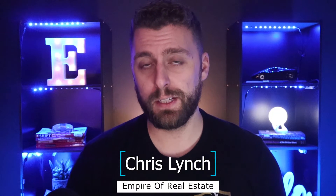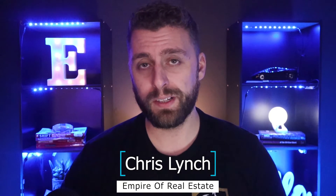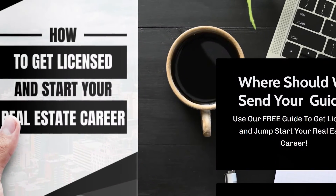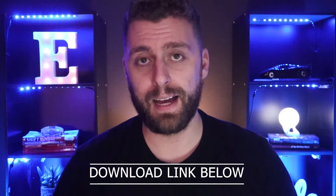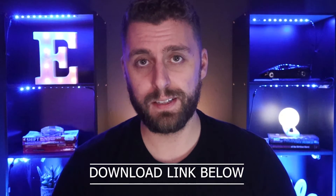My name is Chris with the Empire Real Estate YouTube channel. On this channel, we talk about real estate, personal finance, and entrepreneurship. Before we dive into the video, I want to give you my free 'How to Get Your Real Estate License and Start Your Real Estate Career' guide. If you want a copy, click the description down below and get your guide. Let's dive right into the steps to getting your license.